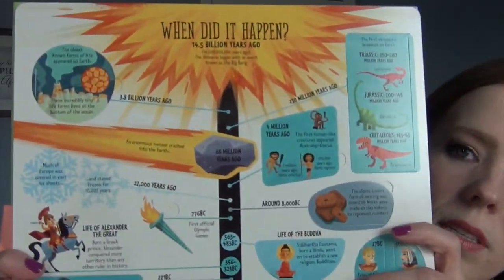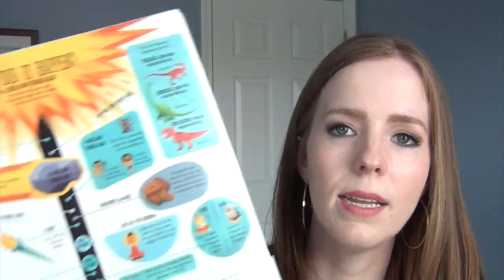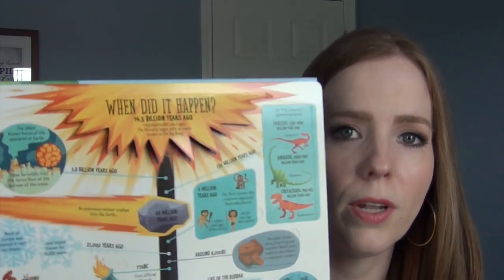This goes on forever. They've got art and culture. This one is 'when did it happen?' — it's a chronological look at time. The only thing I don't like about this book is it says 14.5 billion years ago the universe began with an event known as the Big Bang. I do not agree with that. But both my daughters know that God created the Earth, not a big giant explosion. I do go ahead and remind them — no, that's not true; God created the Earth. So that's the only thing I can say bad about this book.